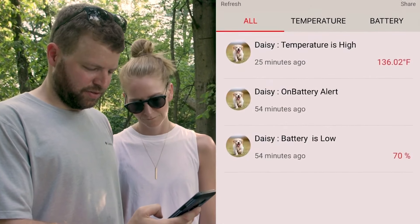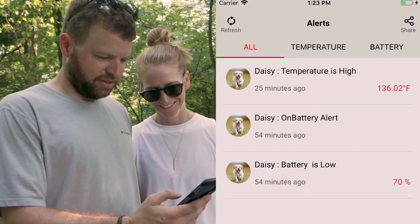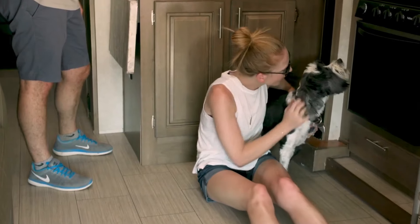But of course, you don't want to wait until the temperature is critical. The RV Pet Safety app allows you to check the latest temp so you can make adjustments accordingly.